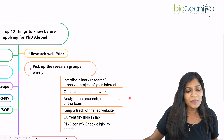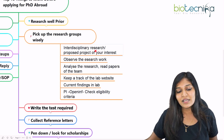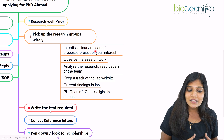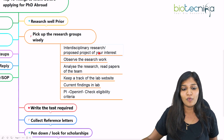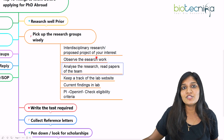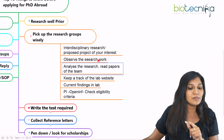The next important thing is to pick your research group wisely. This is critical because a PhD is a long duration — three to four years abroad, sometimes four to five. You need to decide whether you want to go for interdisciplinary research, a proposed project of your interest, or work under a specific person you've been following. Know what type of research you want — interdisciplinary or translational — and which person you want to work under. Look around the projects available in the country of your interest.